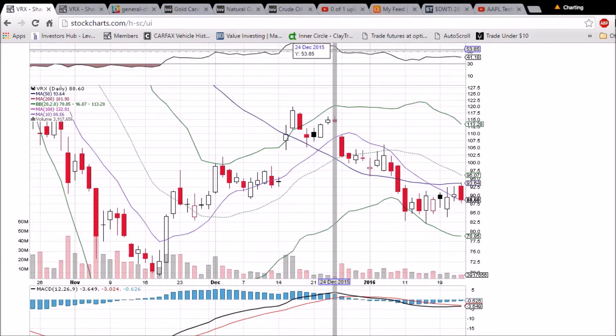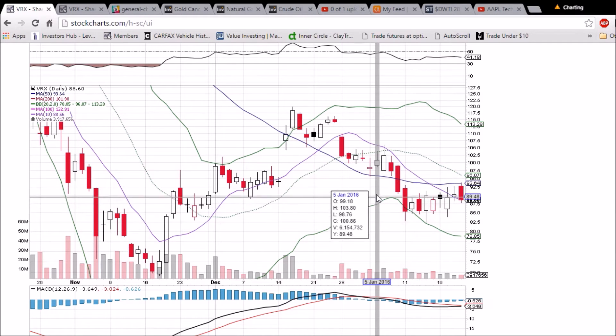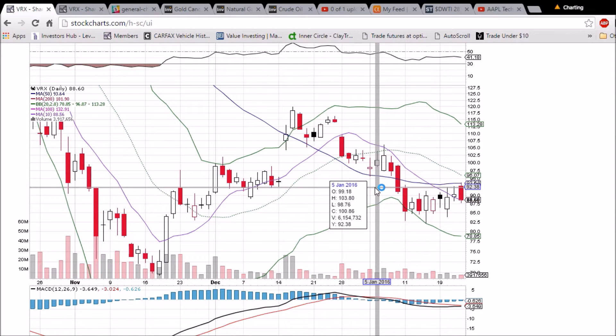Looking at VRX on the daily and weekly time frame, rejected from the 50-day moving average resistance of $93.64, and we closed just above the 10-day moving average support of $88.60. If you want to draw a pretty broad channel, we've got the $85 support — look how many times we've bounced off of $85 the past two weeks — and $92.50 resistance; we've been rejected from that level four times. So a close below $85 will be bearish, and a close above $92.50 will be bullish.